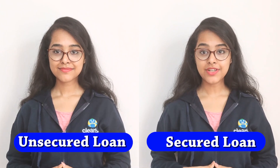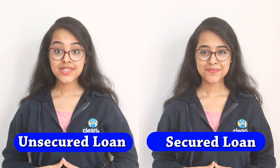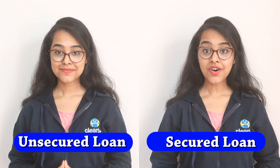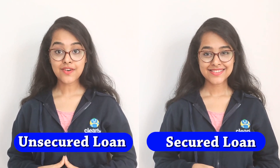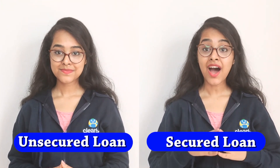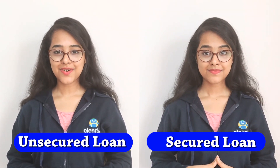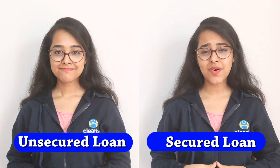In the case of a secured loan, the lender can take possession of the collateral if you don't repay the loan as agreed. Unsecured loans have comparatively higher interest rates, while secured loans have lower interest rates. Unsecured loans have low borrowing limits, whereas secured loans have high borrowing limits. It is easy to qualify for unsecured loans, but for secured loans it is not as easy.